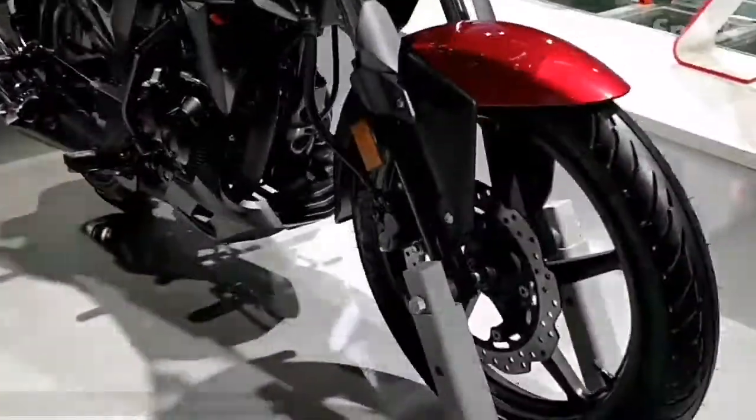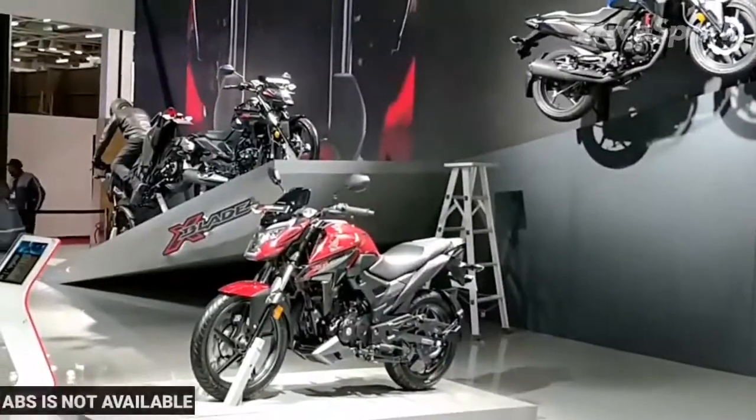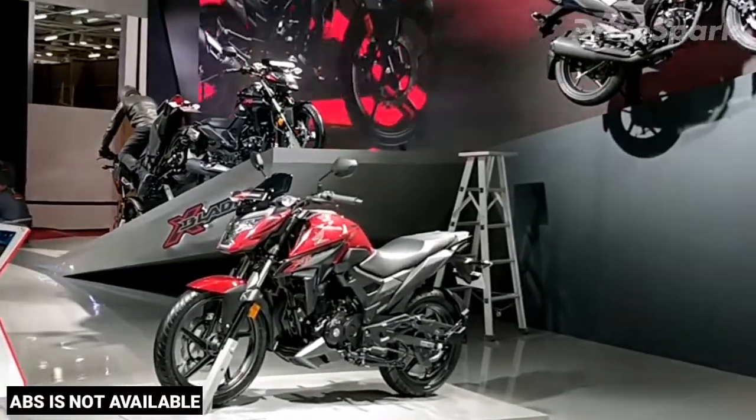The X-Blade gets a front disc brake and a rear drum brake. ABS is not available even as an option on the X-Blade, although the costlier Honda CB Hornet 160R gets it.